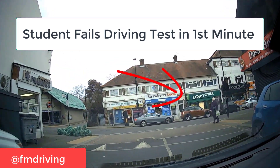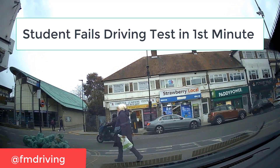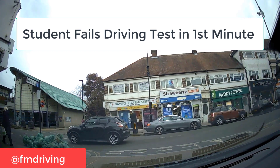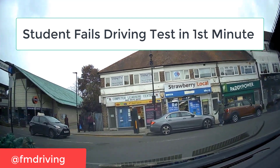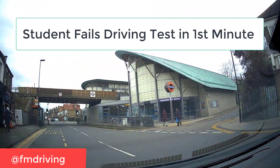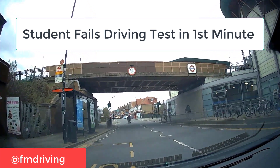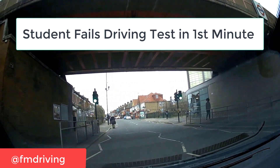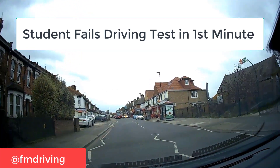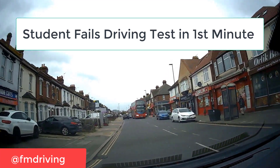Replaying it back — before we even reach the junction, a major fault has been committed. You can see the sudden braking where the examiner had to intervene. The student didn't even notice the pedestrian even though they were right in front of them. This can happen purely due to nerves in the first few minutes of your test. Make sure you get an hour lesson before your driving test to get mistakes out of the way, and try to stay calm at the start.